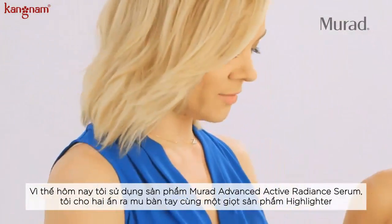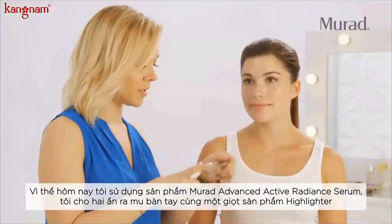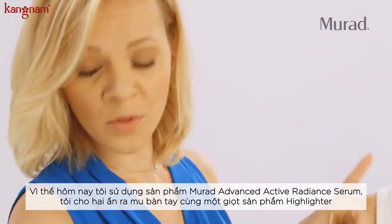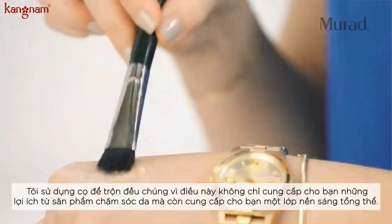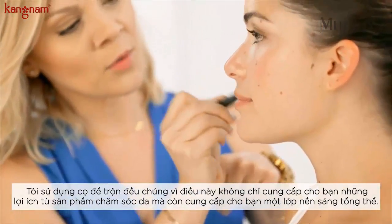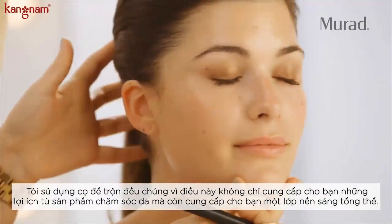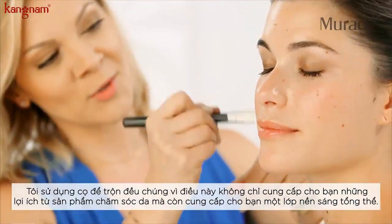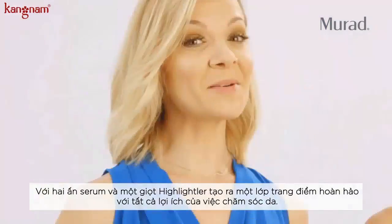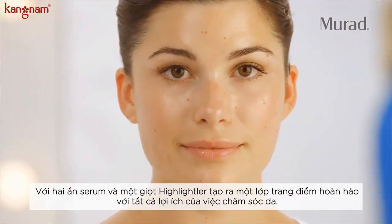Today I'm going to use my Murad Advanced Active Radiant Serum and put two drops of this on the back of my hand along with one drop of highlighter, using a brush. This not only gives you all the benefits of skincare but also gives an overall glow to the skin. Two drops of serum and one drop of liquid highlighter creates the perfect glowing complexion.